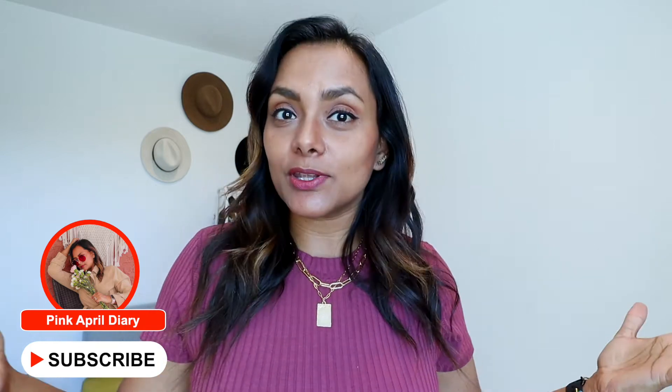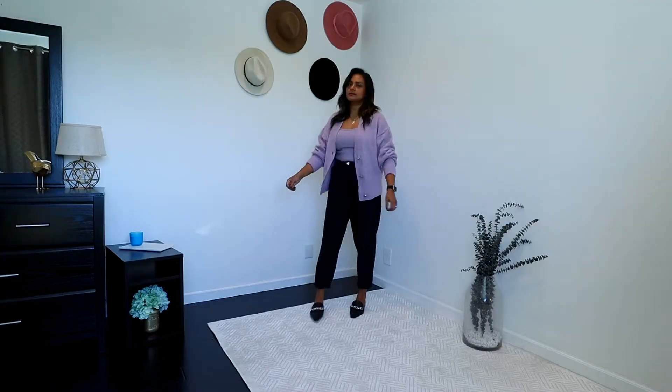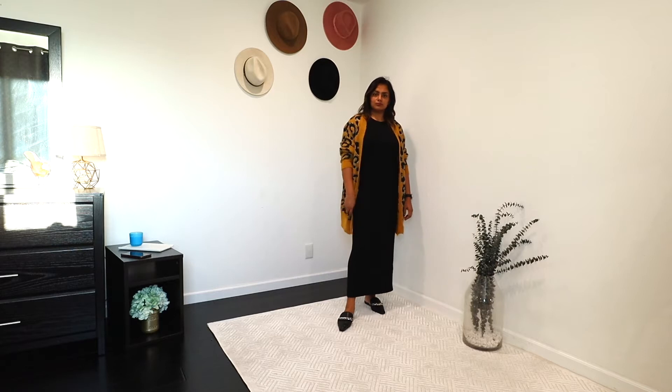Hello ladies, welcome back to another fall outfits video! In this video I'm actually sharing some really comfy yet chic fall outfit ideas that you can wear at home and also outside. I have taken three essential pieces that I absolutely live in: slouchy jeans, a pleated skirt, and a knit dress.